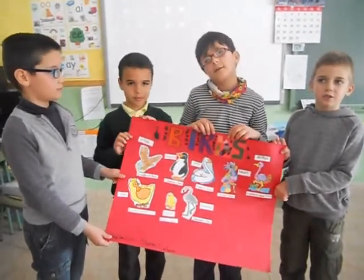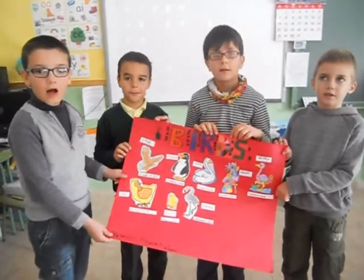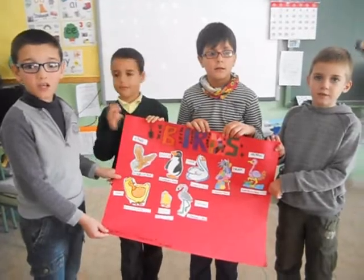A parrot is a bird. An eagle is a bird. A flamingo is a bird.